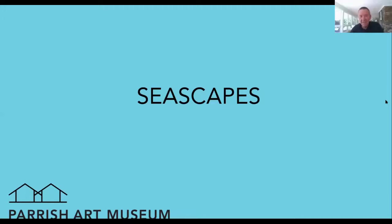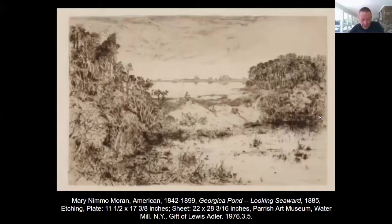So we're done with landscapes. Let's move on now to seascapes. The distinction between land and sea is not necessarily all that clear. The first two we're going to look at are done by Mary Moran and Thomas Moran — and these are etchings rather than paintings. The interesting thing about the Morans is that the Thomas Moran house has just undergone a restoration and is open to the public.